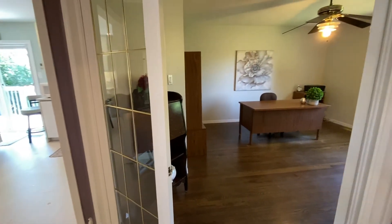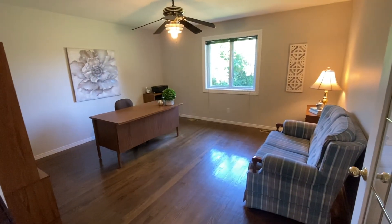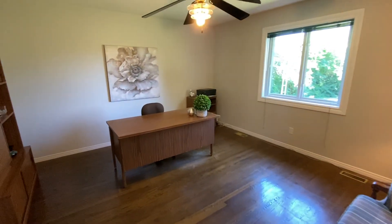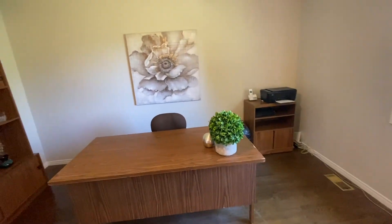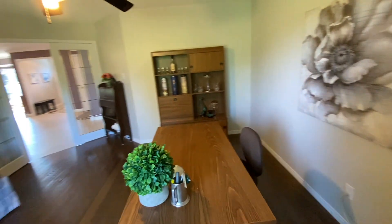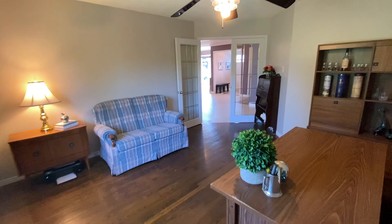And then we have the main floor office — another ginormous room. We'll take a pan from the other corner here.